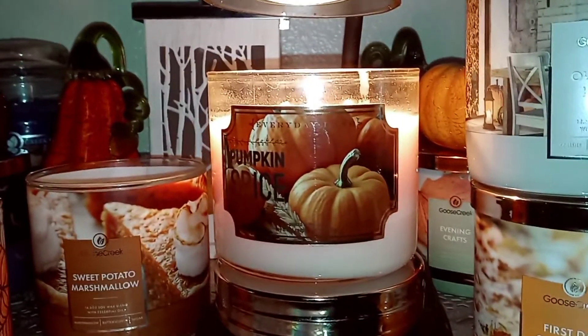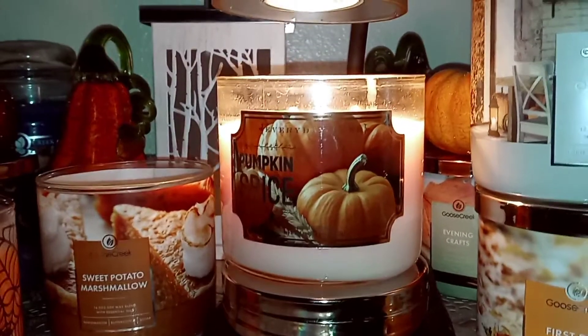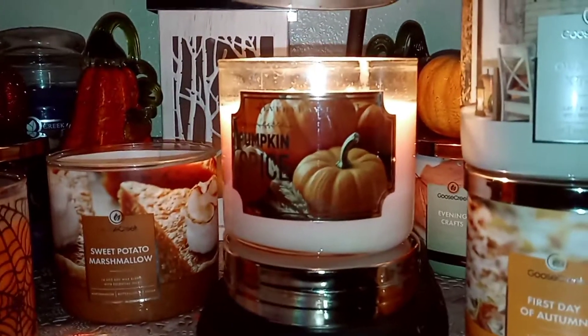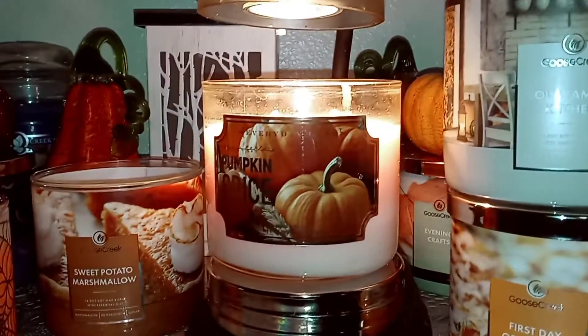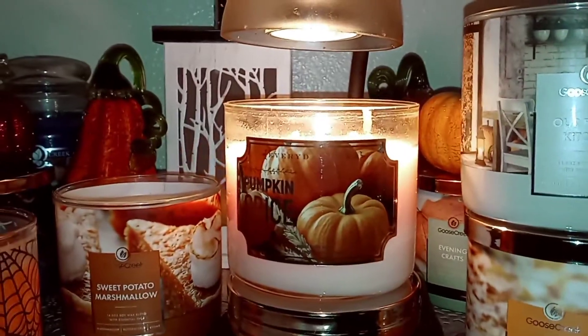I do get some sweetness from the red berries. I do get that pumpkin-y spiciness from the white pumpkin. And I get a little bit of clove, which I love. So having clove in there with that white pumpkin gives it that kind of spicy pumpkin-y scent that you might think.